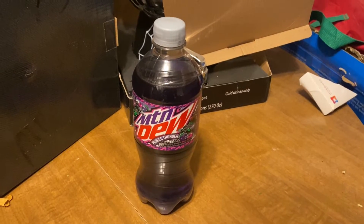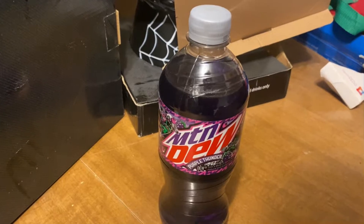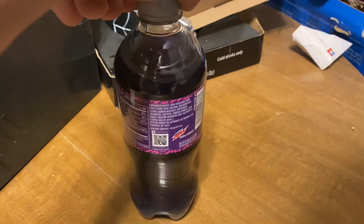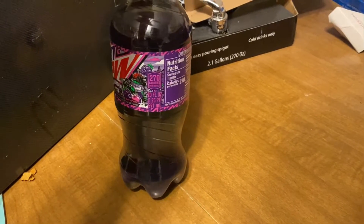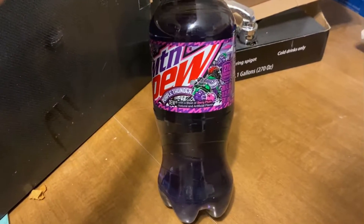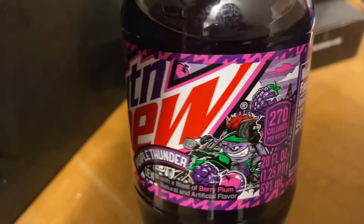Alright guys, we have Purple Thunder Mountain Dew today — looks pretty good. A buddy of mine tried this at work and said it's pretty good, it's like a berry. Yeah, berry plum. Look at that little dude, that's cool. I like that artwork.